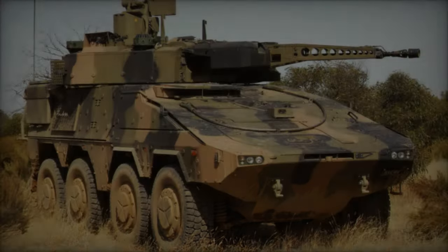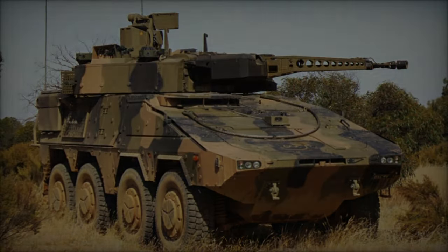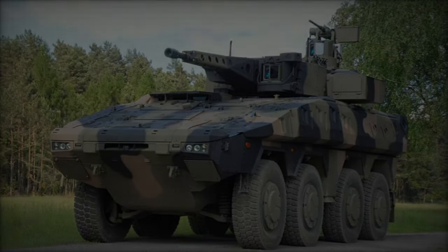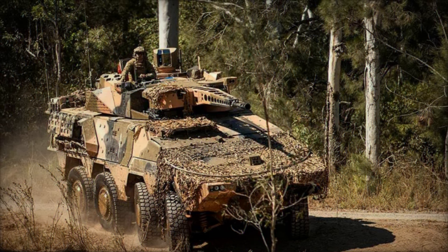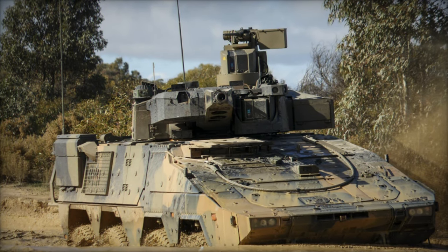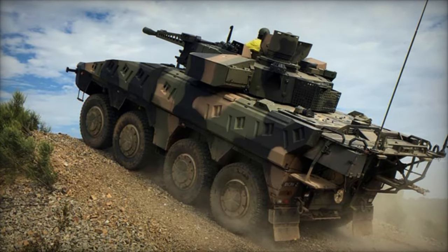The Bundeswehr has taken a significant step forward in modernizing its intermediate forces with the reception of the first Boxer SWTRG INF Heavy Weapons Carrier 8x8 vehicle from Rheinmetall Landsysteme, according to a report by ES&T on May 2, 2024. This delivery, just three weeks after the contract was inked, signals the commencement of a rigorous integrated verification test phase slated over the upcoming months, aimed at evaluating the vehicle's performance against the stringent standards set forth by the Bundeswehr's Customer Product Management.